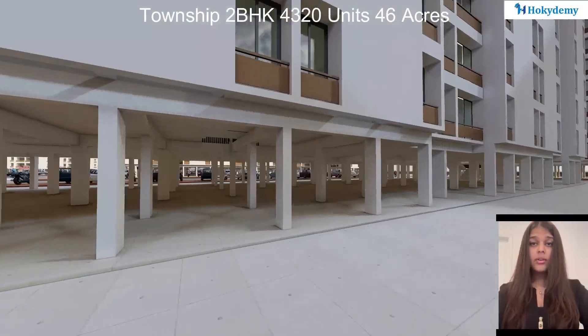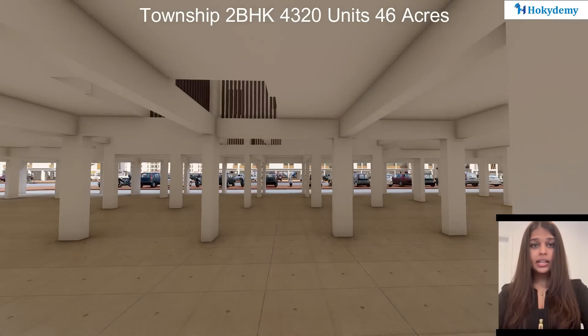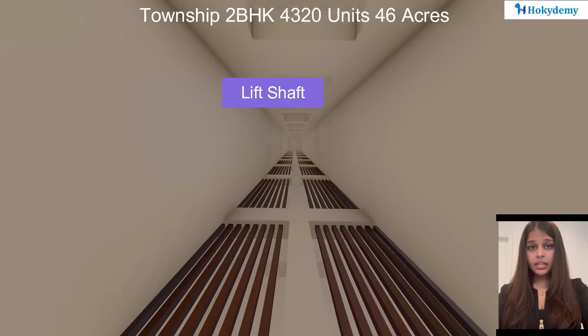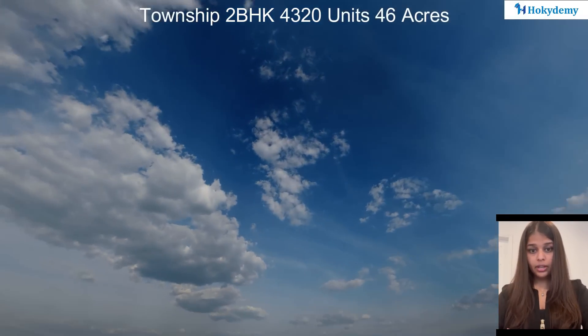There are four different towers with 120 units each. There are internal connections of stairways and lift areas, lobbies, and common gathering areas within the tower itself for the residents to enjoy their time.